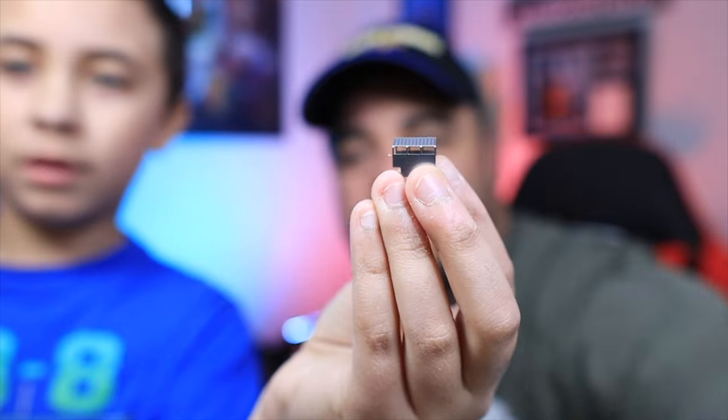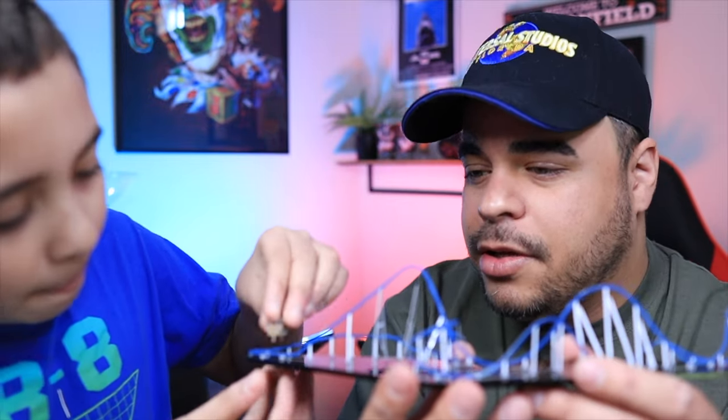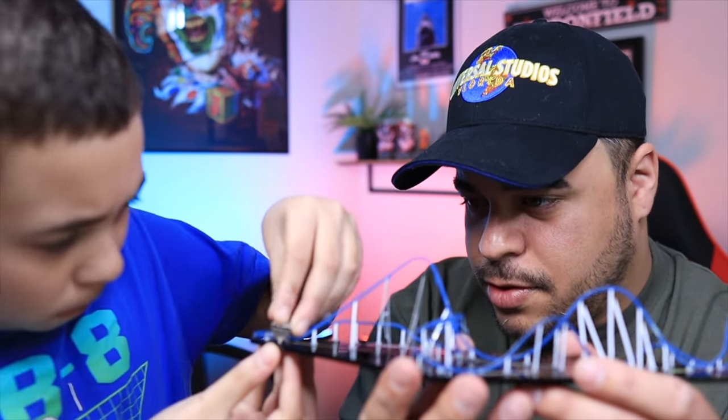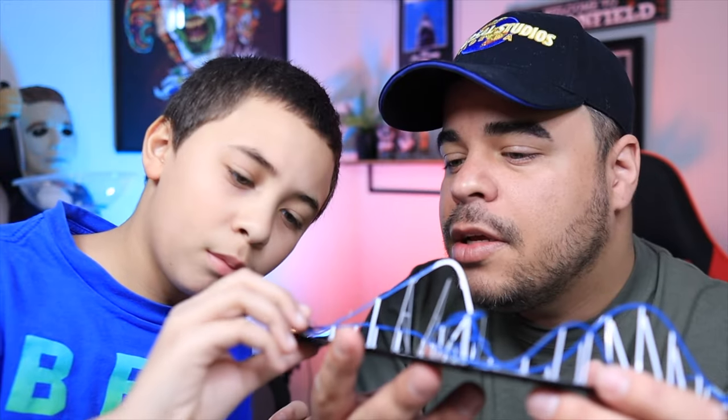Here we go — we got a little busted up in the process. What parts do we have, Landon? We have the station, and then lastly we have the Orion sign. It's not Orion without the sign. I believe the station goes right there — the station goes right here, I'll hold it for you. See the holes? There you go. Let's see if we can push them down. Okay, it's in.